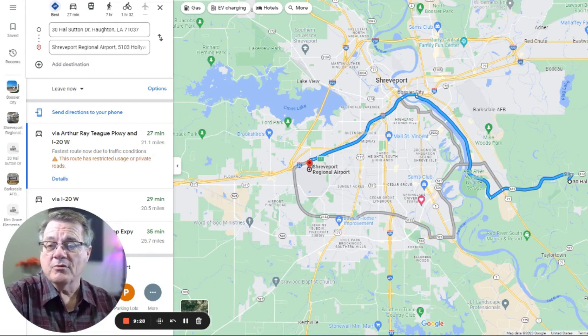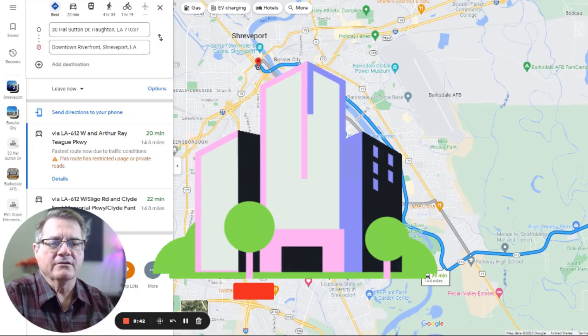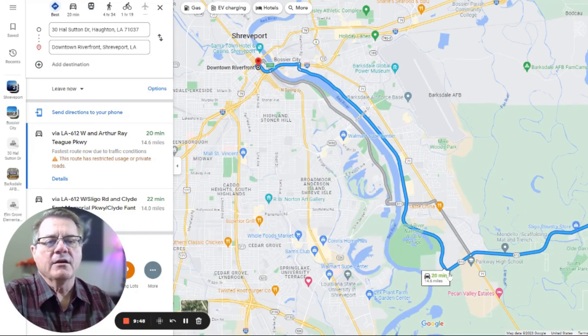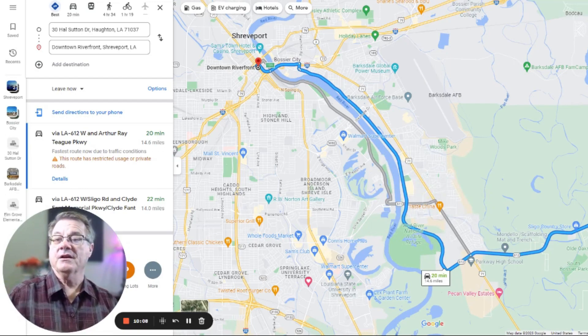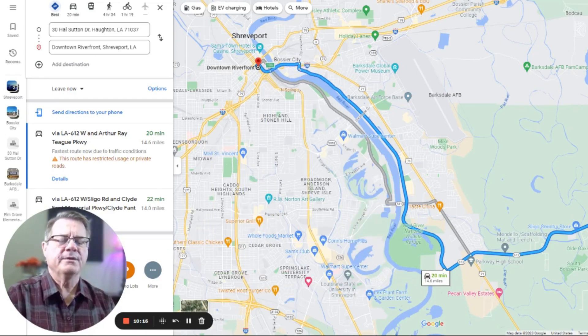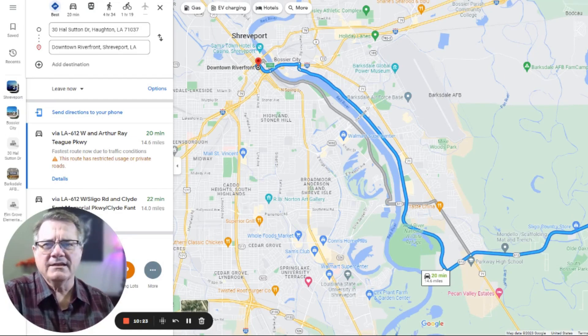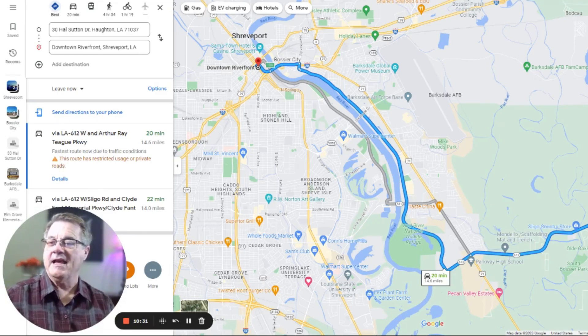Shreveport Regional Airport has regional status and it's a large enough airport that as a business person you can get in and out of town. If you need to go downtown for work, come out of Old Oaks, cross over and hit Arthur Teague, keep going until you hit I-20, and you're right there into downtown — about 20 minutes and 14.5 miles. It's a fairly straight shot on Arthur Teague with very few lights. Shreveport's downtown is really the only area around here that has a major downtown with skyscrapers.